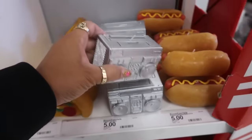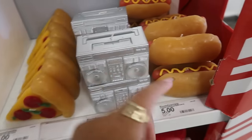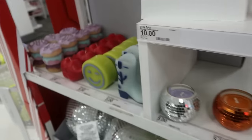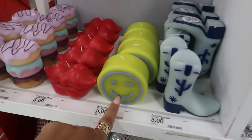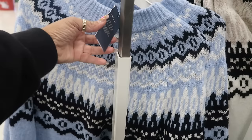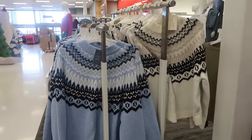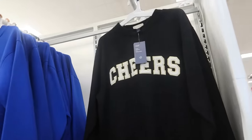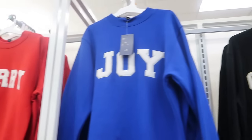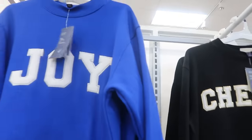More pillows — there's some candles for $5, shaped like a pizza. I love the boom box — that's a throwback. Then you got a hot dog, the boot, the lips, and the donuts over here. We looked at these sweaters before but they are $30. And what do we have over here? Cheers, Joy, and Merry — Universal Thread, those are $20.